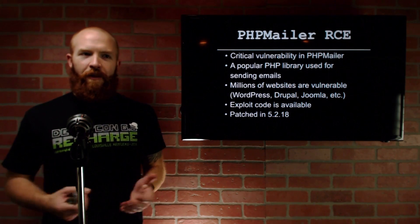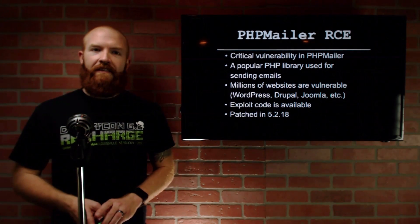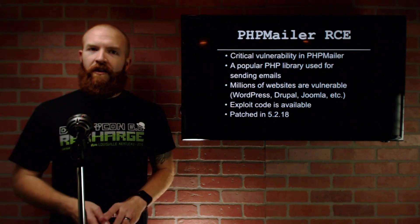So it's something you want to go patch immediately. By the way, there's exploit code publicly available for it right now, so go patch it. It's currently patched in version 5.2.18. If you run PHP Mailer, go patch that right now.